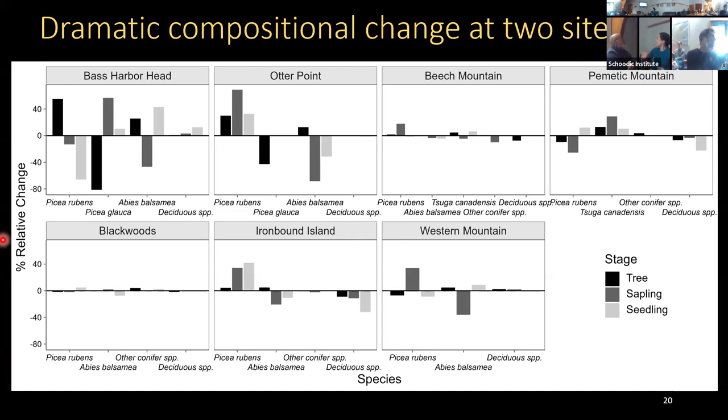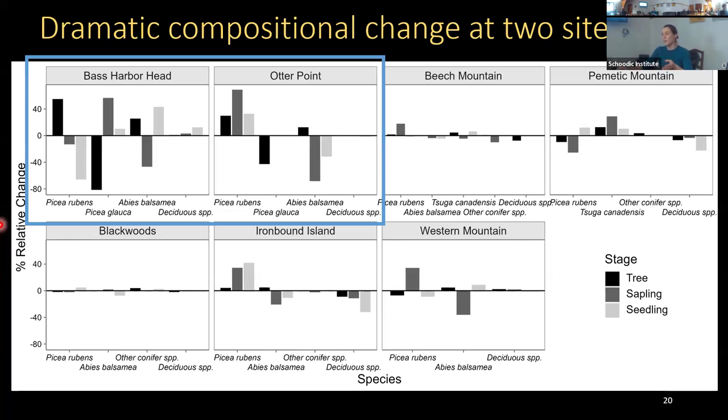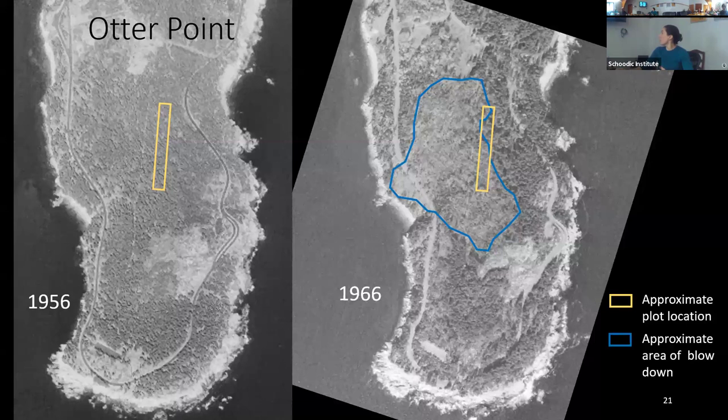This graph shows percent relative change by species across tree, sapling, and seedling stages. Bars above zero indicate an increase over the time period; bars below indicate a decrease. Most sites showed very little compositional change — Blackwoods and Beach Mountain especially. The notable exception is Bass Harbor Head and Otter Point, where a large white spruce component in 1959 was almost completely replaced by red spruce across the same period.